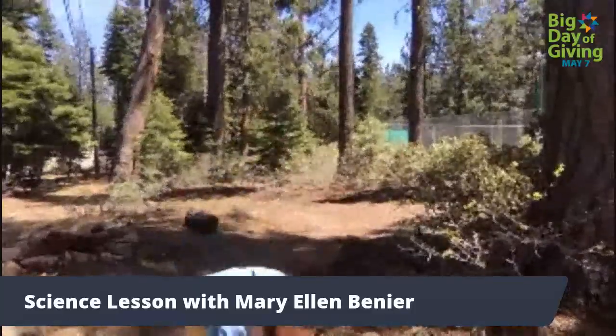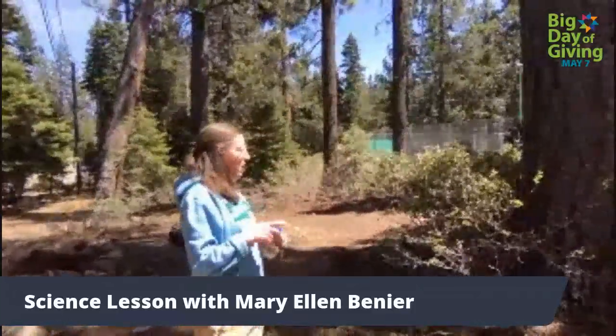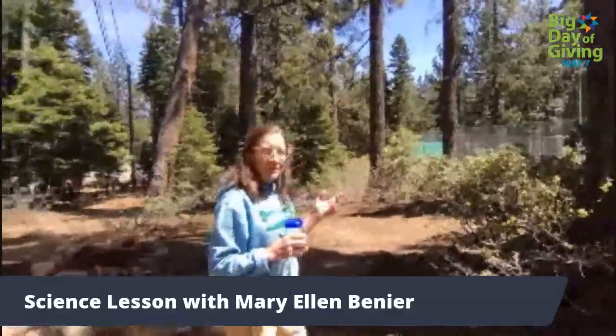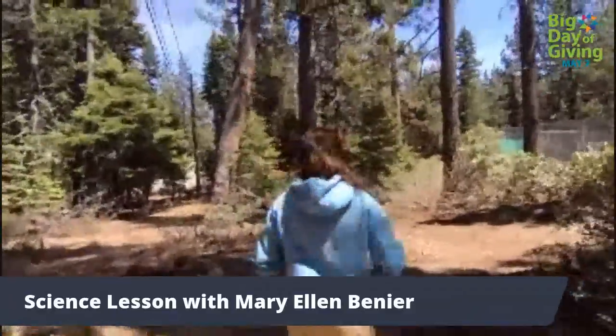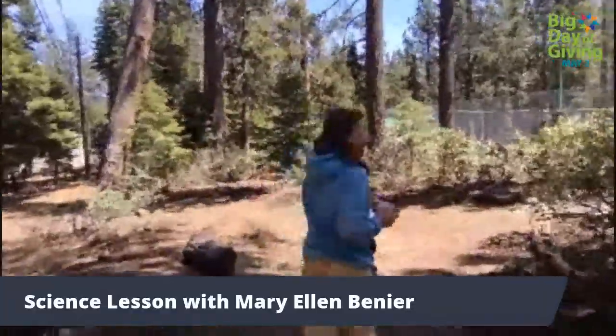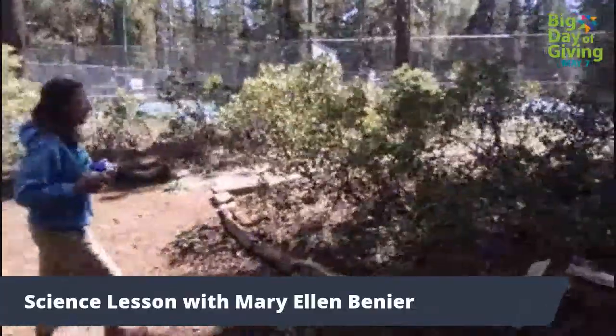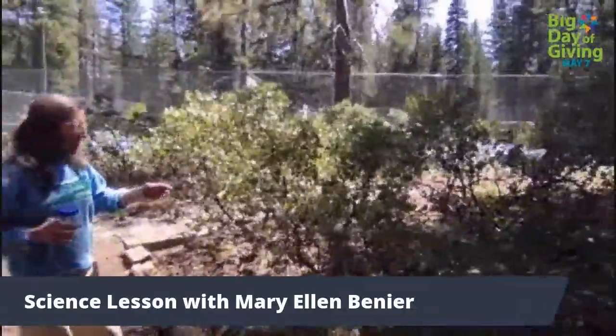Up here in Tahoe, one of the first things that's blooming right now is the manzanita. Let's go over there. Because insects are pollinators, we're going to look at the new flowers that are coming out.